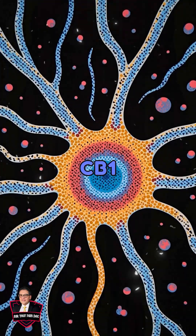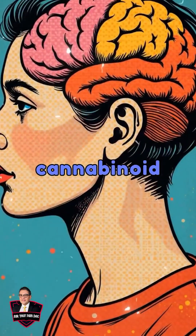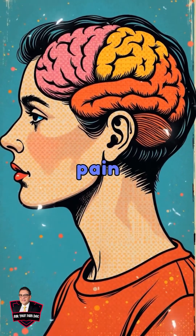AM404 interacts with CB1 receptors, amplifying pain-blocking effects — acting as a natural cannabinoid that helps regulate pain and mood.